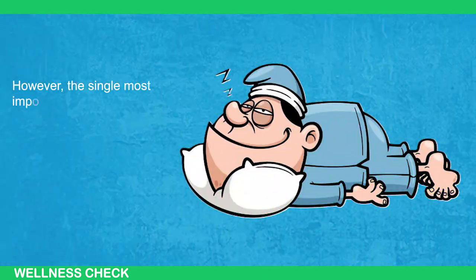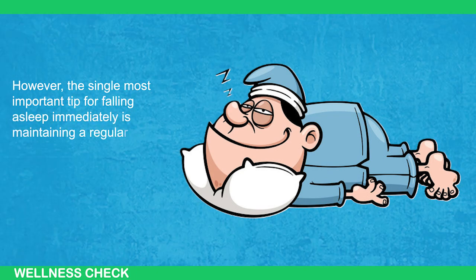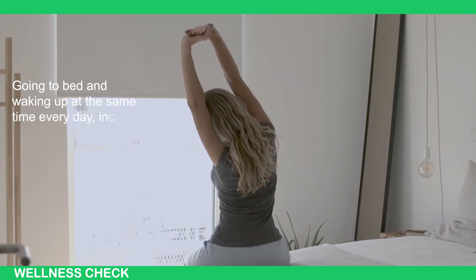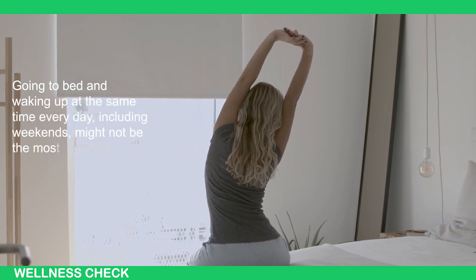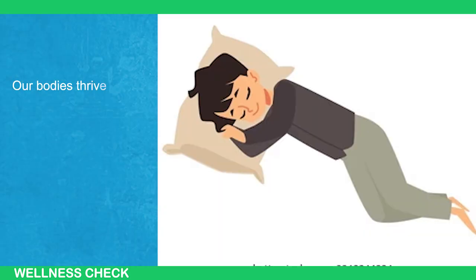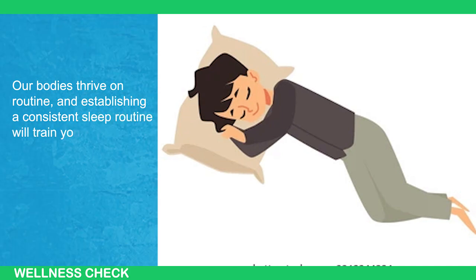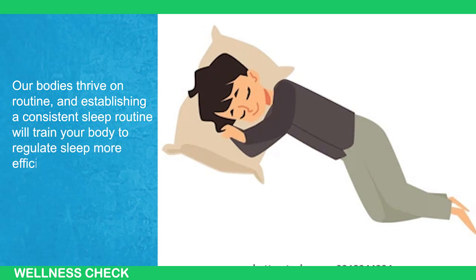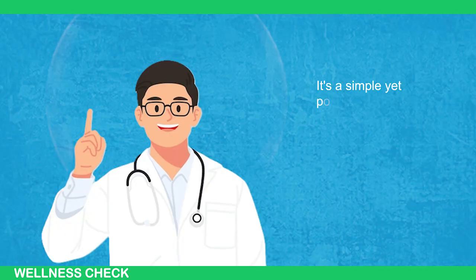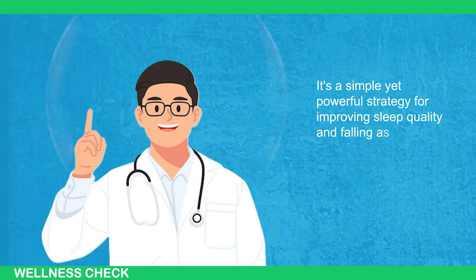However, the single most important tip for falling asleep immediately is maintaining a regular sleep schedule. Going to bed and waking up at the same time every day, including weekends, might not be the most exciting prospect, but it's incredibly effective. Our bodies thrive on routine, and establishing a consistent sleep schedule will train your body to regulate sleep more efficiently, essentially working like clockwork. It's a simple yet powerful strategy for improving sleep quality and falling asleep faster.